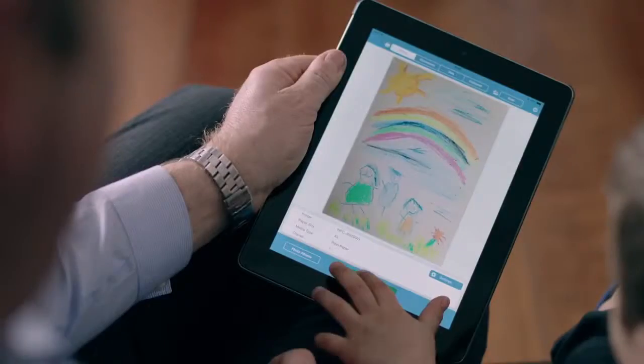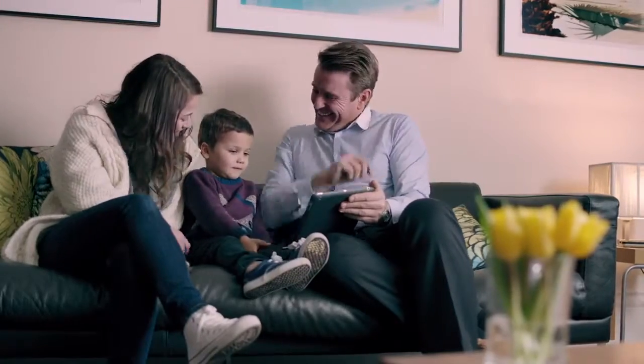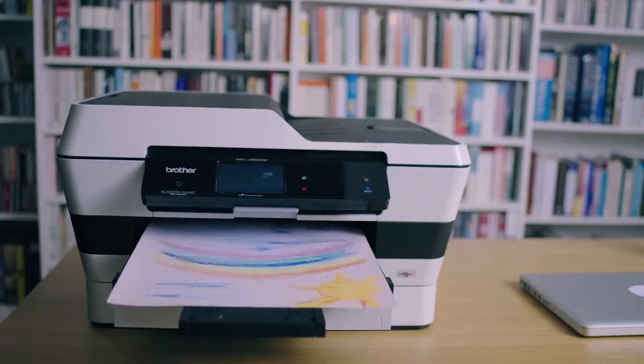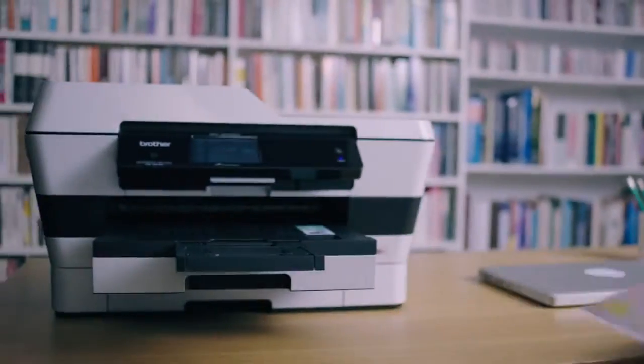Printing photos from your tablet is quick and easy. And with many Brother inkjet models, you can print up to A3 in size — ideal for those important documents.